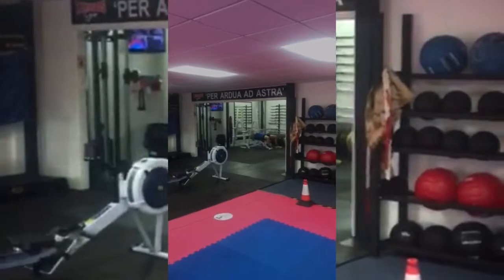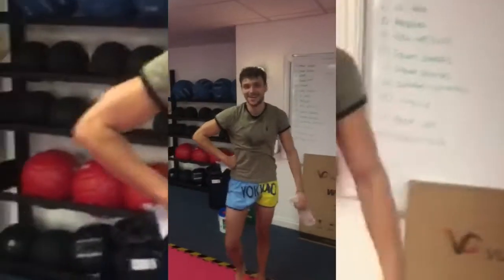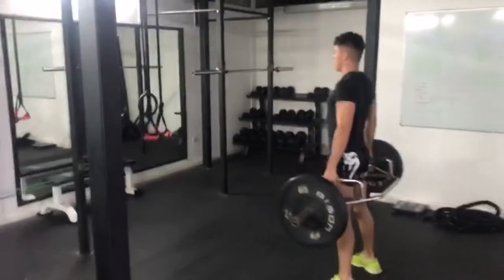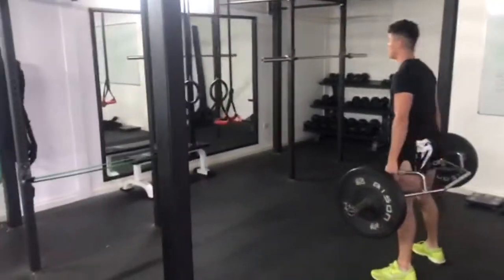Second PT done. Got Dave through there training. So it's ten o'clock — about to jump in with Eddie, get a session in. A little MMA strength and conditioning circuits and throw some weights about.